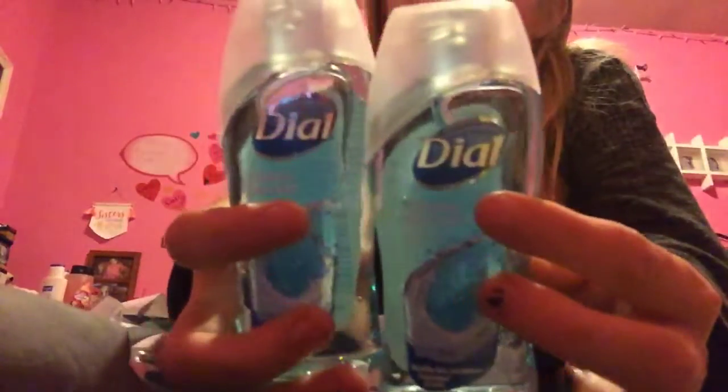I got two of these little Dial travel size body washes. They are a dollar each — pick up two, making it $2 for both. We have a $2 off two digital coupon for Dial body wash.